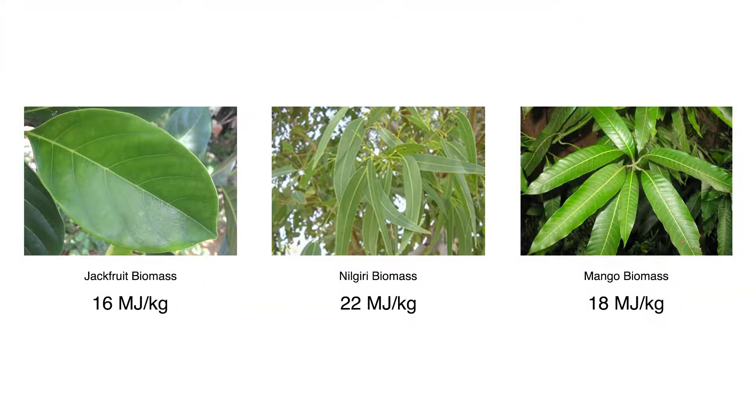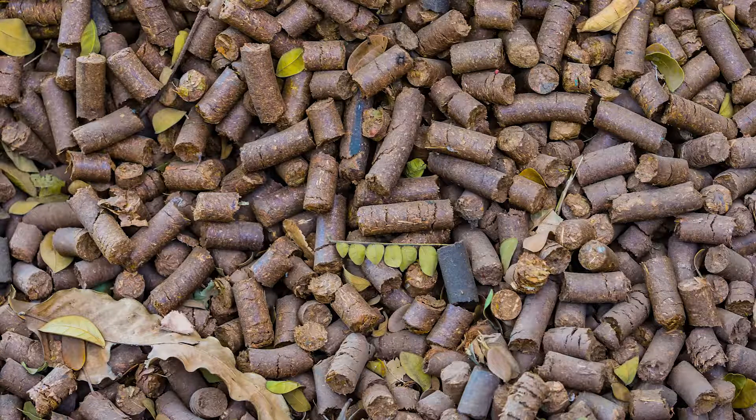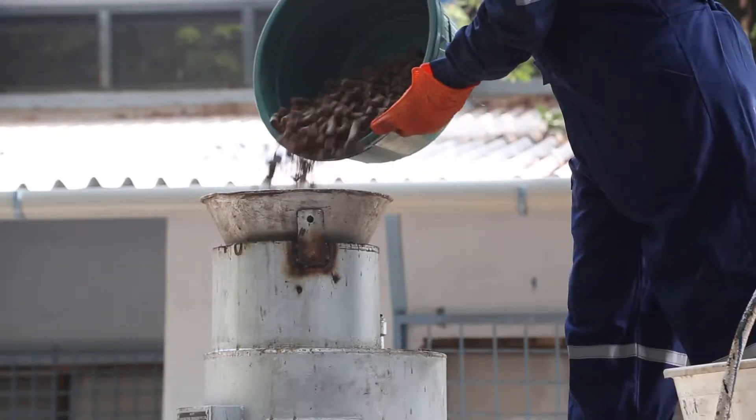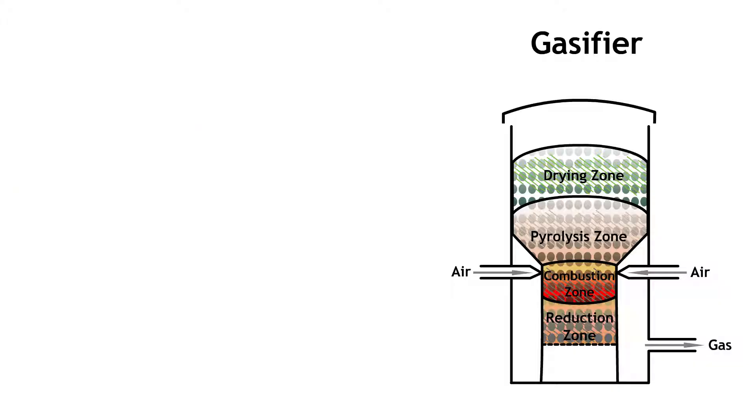Chemical characterization of different types of leaves also enables the use of the right type of biomass. This is followed by soil separation, drying, shredding of garden waste, and pelletization. Pellets can be sold in the market as green fuel or can be used in a gasifier to generate cooking gas.